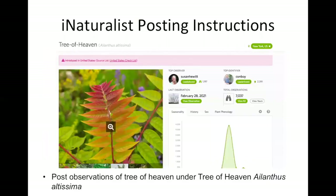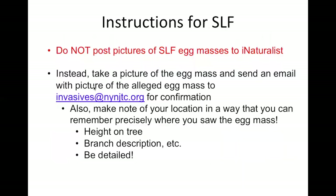In terms of iNaturalist posting instructions: anytime you come across a Tree of Heaven, make sure to post observations of Tree of Heaven on iNaturalist under Tree of Heaven or Ailanthus altissima. For SLF, we do not want to post pictures of SLF egg masses directly to iNaturalist. We want to go through one step of confirmation first. So if you find a suspected egg mass, please send an email with that picture to invasives@nynjtc.org so we can confirm that observation.